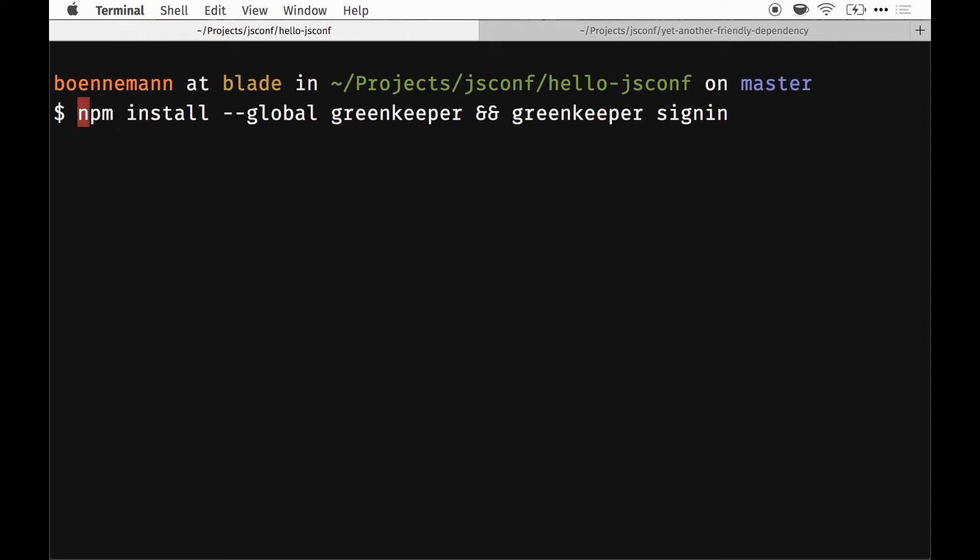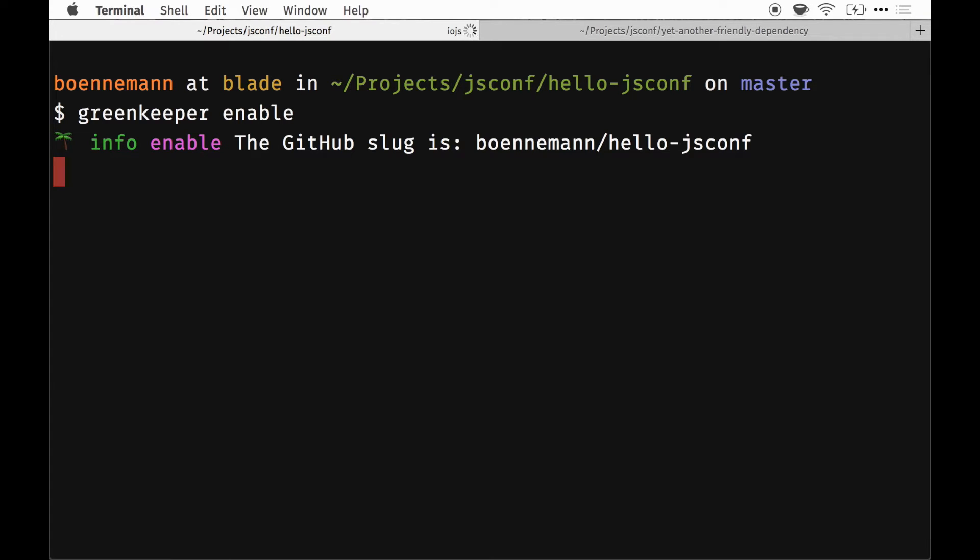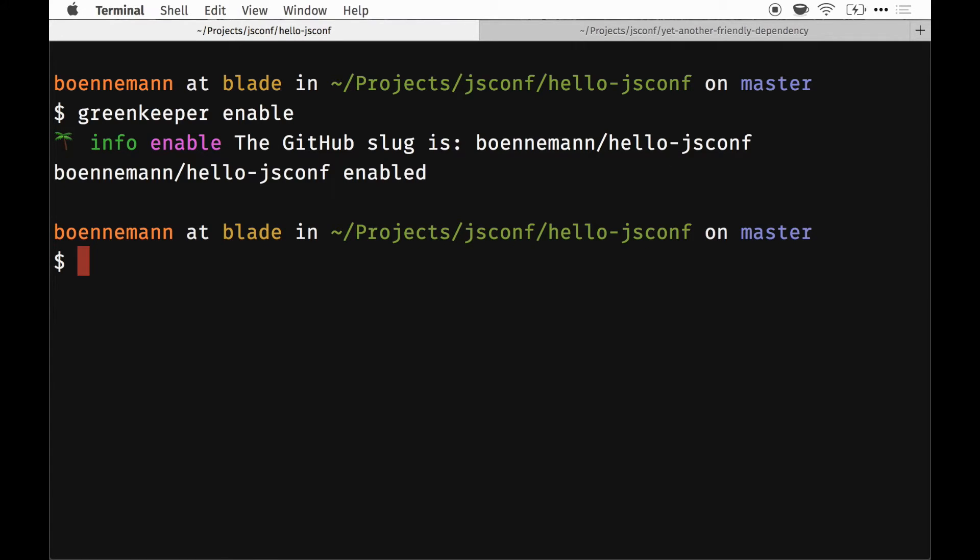I've already done this in this terminal session, so I'll just start with Greenkeeper enable, which is running for the repository I'm currently in. I hit enter, and this is talking to our little service, which now tells me that the repository is enabled.